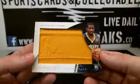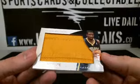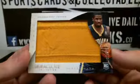Next one we've got here is Solomon Hill for the Pacers, Player Caps, this is 36 of 72.